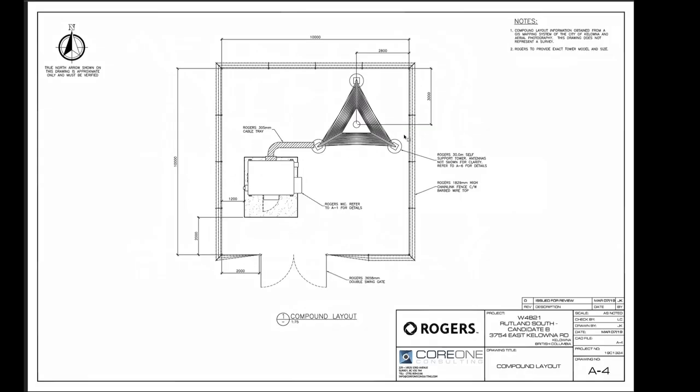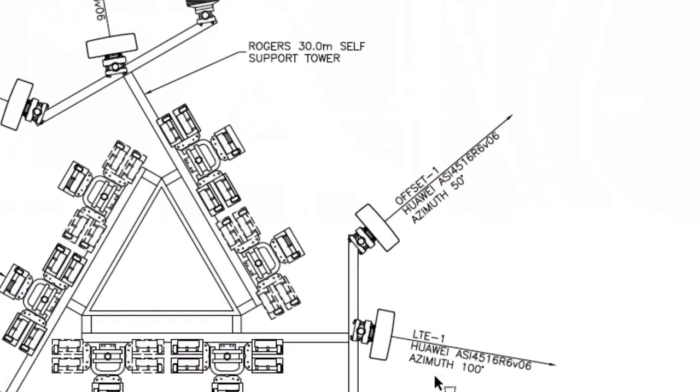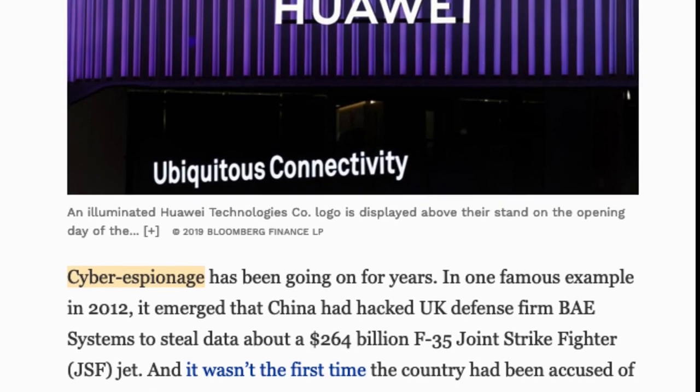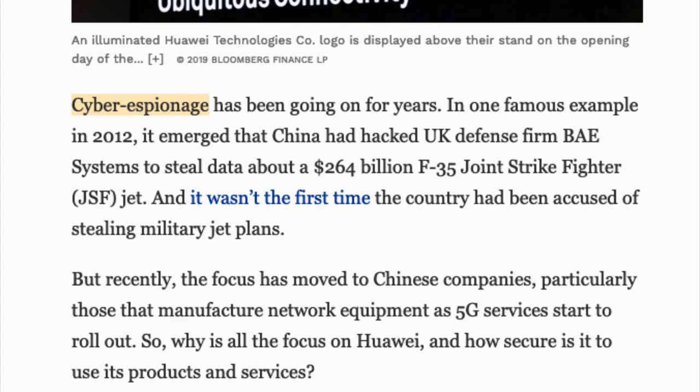I wanted to show you exactly what we're dealing with with these cell towers. This is an above view looking down: a 305-millimeter cable tray, chain link fence, barbed wire top, compound layout. This is where the antenna itself would go — look at all of these antennas. Huawei — whatever your feelings are about Huawei regarding the controversy over Chinese surveillance and spying of North American citizens through Huawei technology, and why it has been banned in the United States and United Kingdom, that itself would appear to be a little controversial.